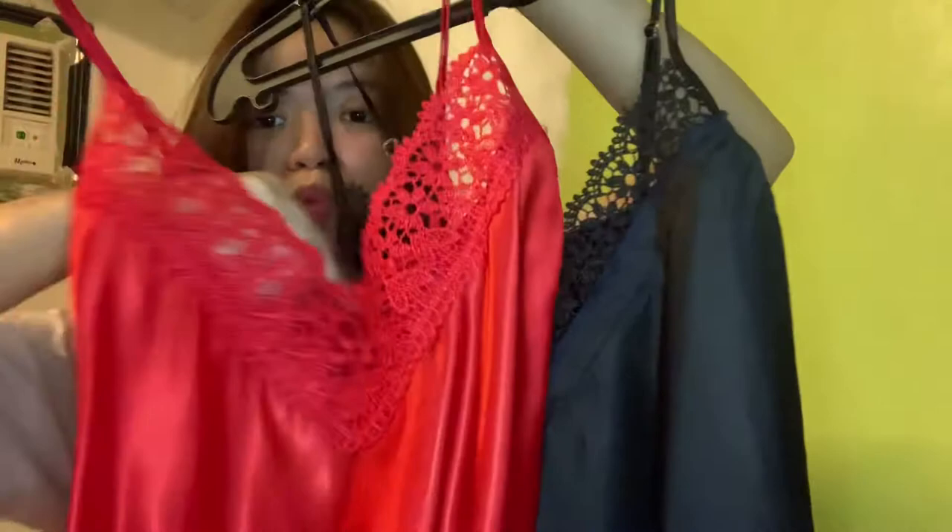Next thing I got is this cute laundry nightgown. P99 pesos lang yata ito — P89 pesos. Very nice. I got this also in red and in blue. Silk siya, super nice and very affordable siya, guys.